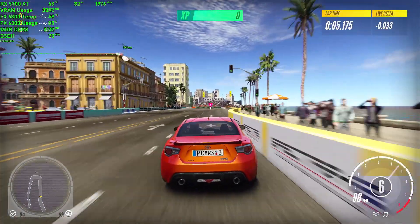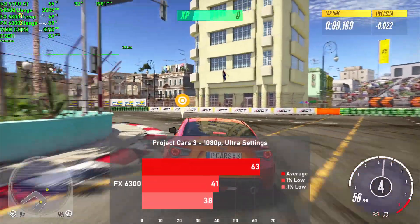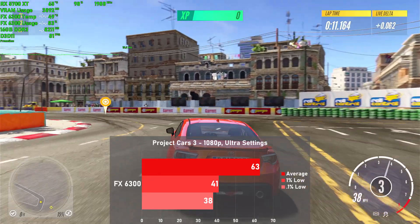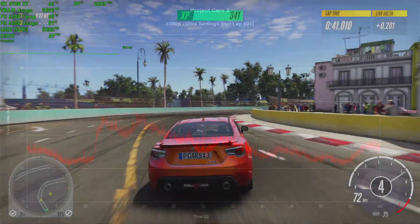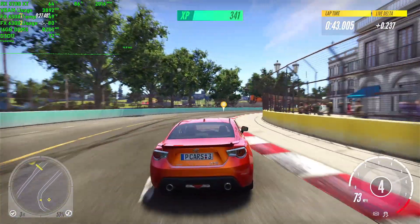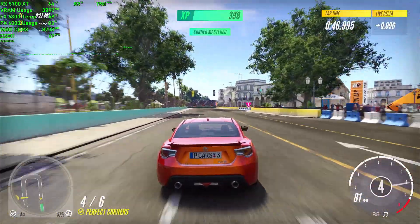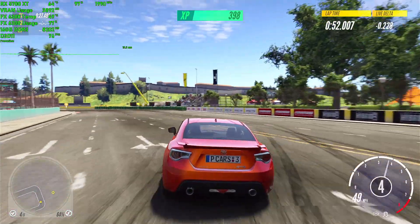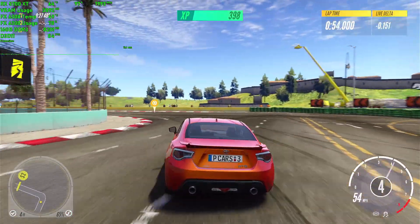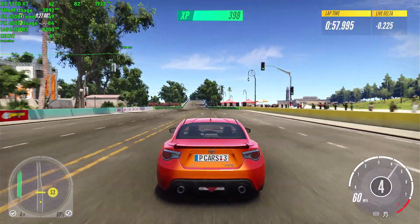Rounding off the testing, we have Project Cars 3. Using ultra settings and a quick hot lap, we averaged 63 frames per second, with 1% lows down to 41. Frame times were good and it was a very smooth experience with not much stutter during the benchmark. Surprisingly, this game can be quite CPU intensive, as it put a lot of strain on the FX in this short run. Some segments even see both our CPU and GPU at high utilization, which is great to see. I wasn't expecting the FX to keep up with the 5700 XT here — overall, it's another good showing for the FX 6300.